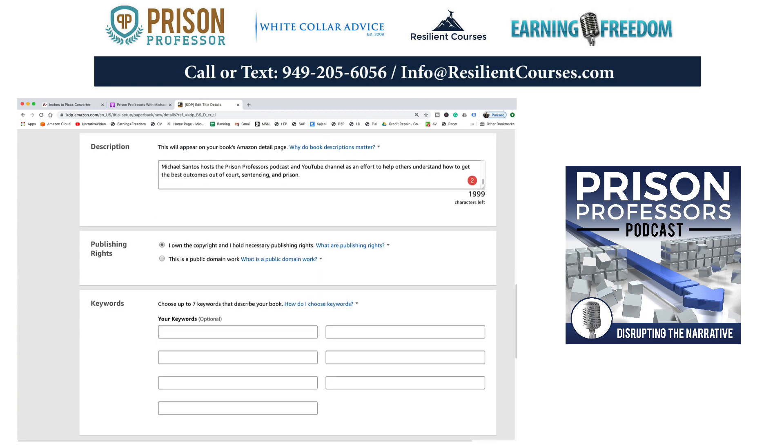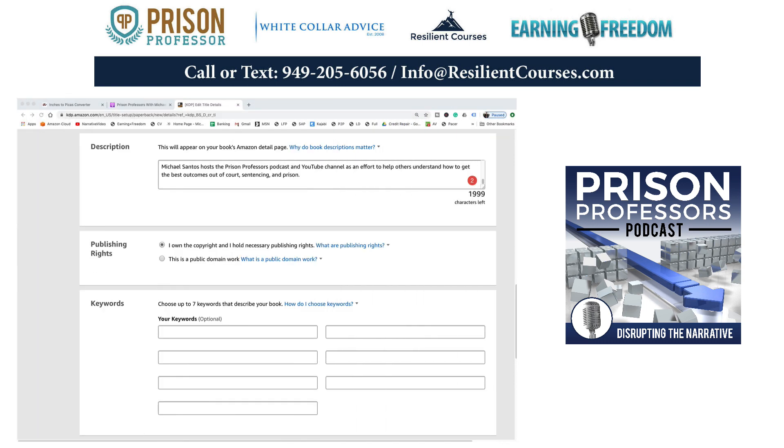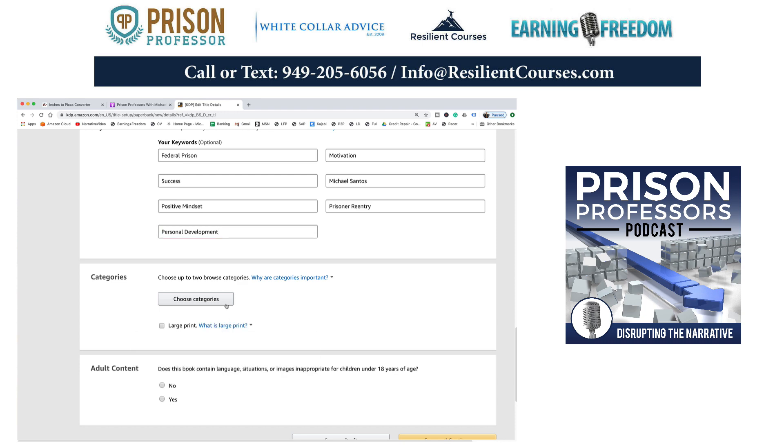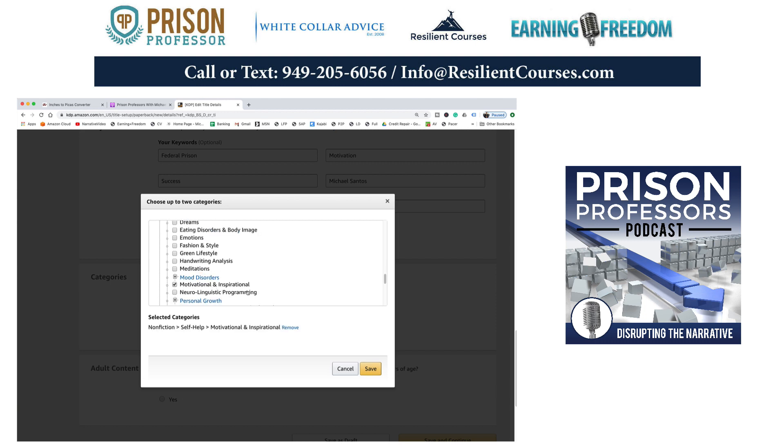I own the copyright to this book. Now I'm going to get the keywords I like to use for all my books — they're all pretty similar. It's: federal prison, motivation, success, Michael Santos, positive mindset, prisoner re-entry, and personal development. Those are the keyword categories. I have a category — it is nonfiction, self-help. I generally choose self-help, and then I generally choose motivational and inspirational as well. Then I hit save.